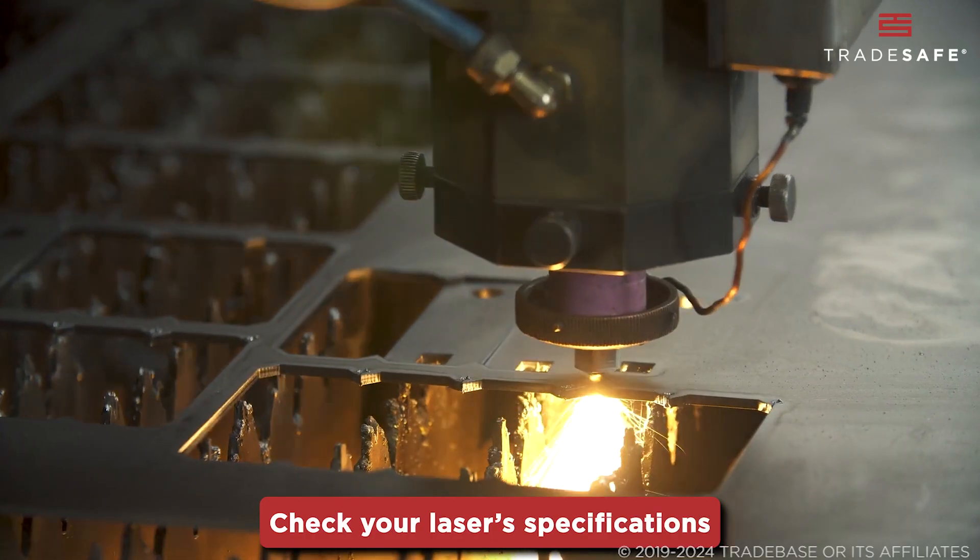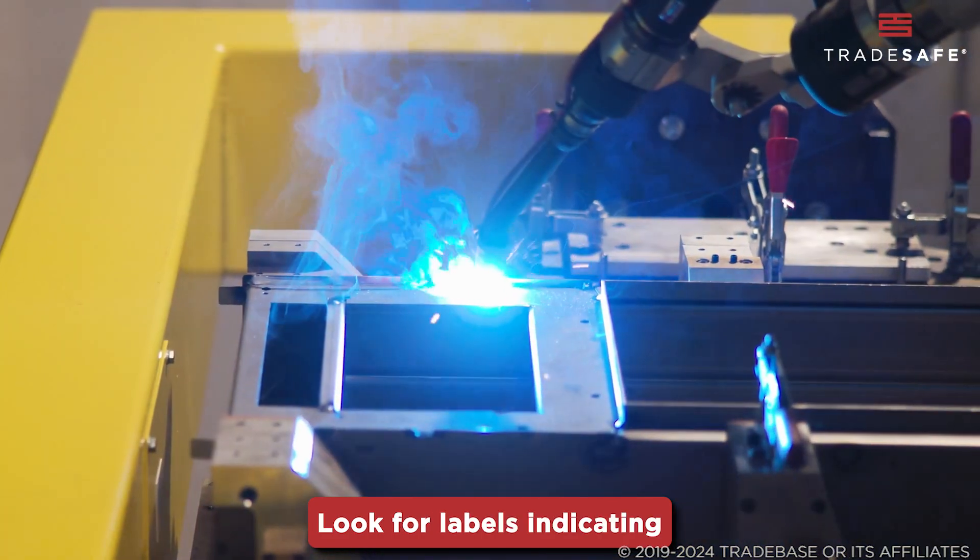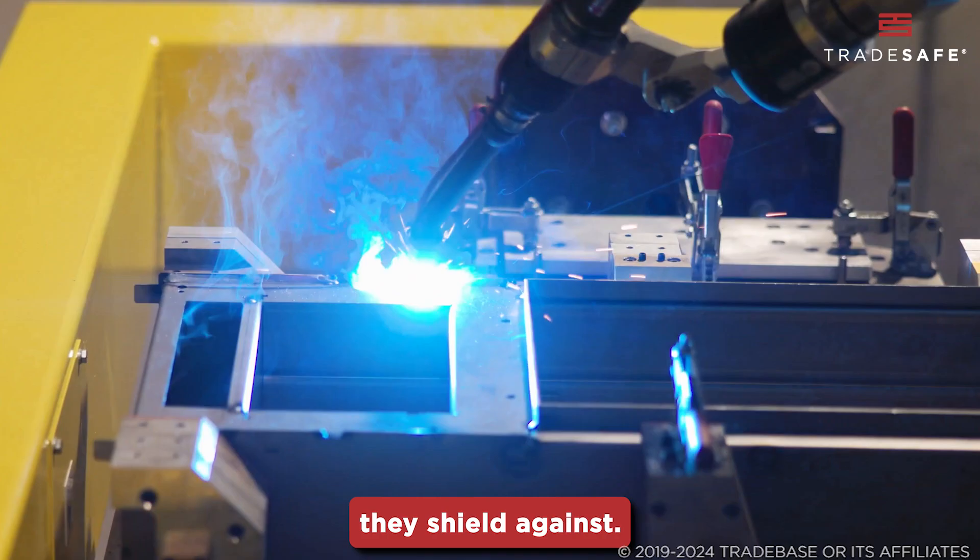Check your laser specifications and match them with the glasses' protection range. Look for labels indicating the exact wavelengths they shield against.